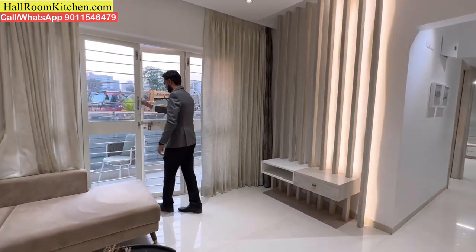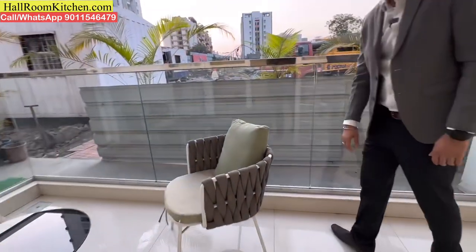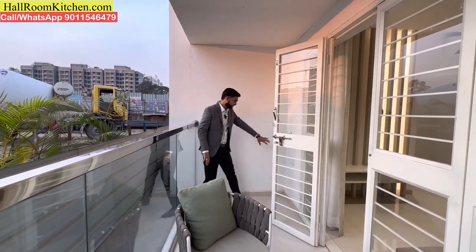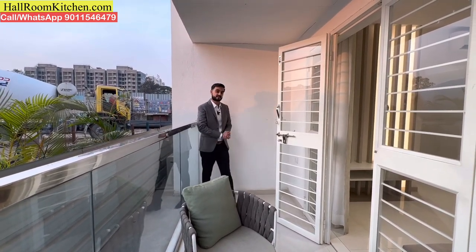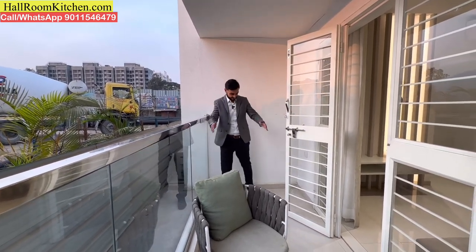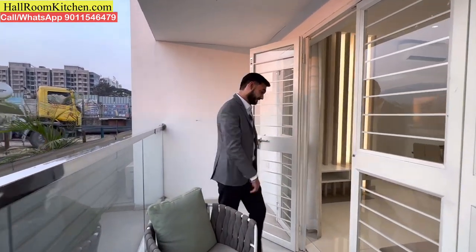You can see the living and dining area with a toughened glass railing set-up on the balcony. There is a switchboard outside so you can sit and work from home or charge devices. With a high-rise tower, you can enjoy a good view and ventilation from the balcony area.